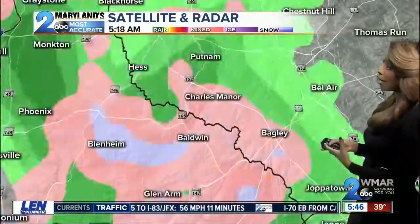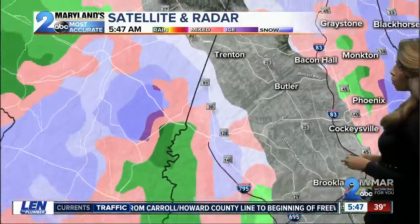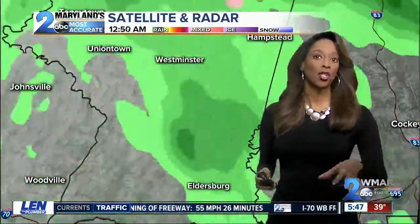We will have some rain coming in, and that's exactly what we're seeing. That mixture is happening around Charles Manor, around Bel Air this morning. We're seeing this around Joppa Town as well. Glenn Arm is getting in on this, and then we hop over back off towards the west — Westminster, Uniontown, Eldersburg. Some of this may be touching the ground at this point.